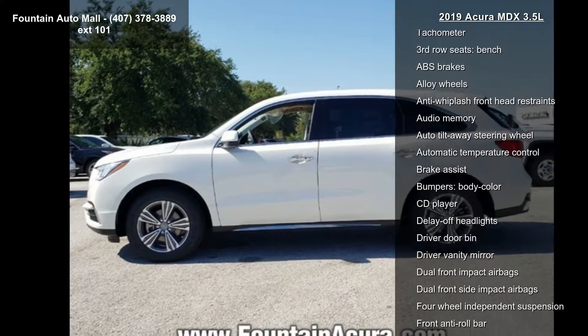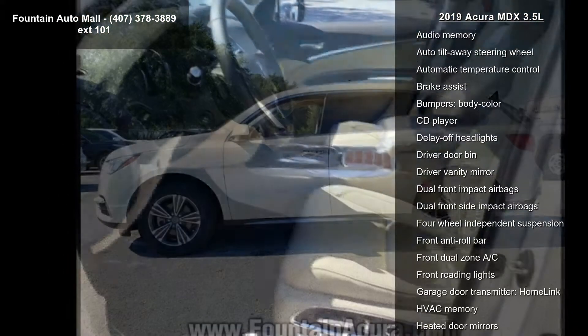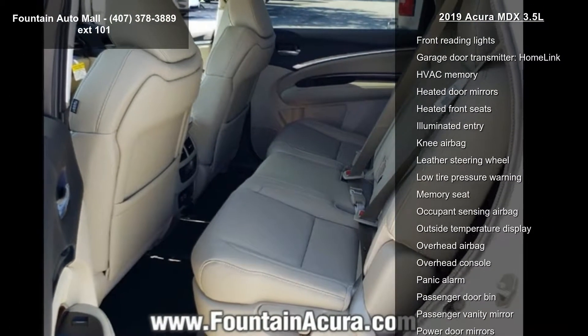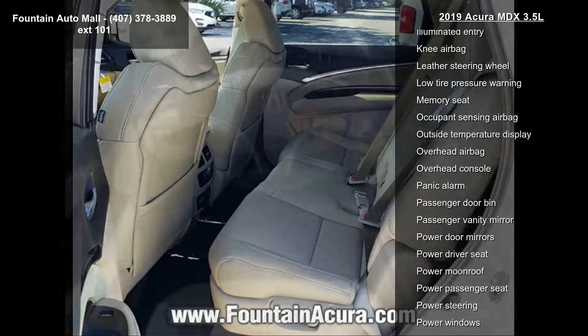heated front sport seats, premium leather trim interior, radio, AMFM Acura premium audio system, four-wheel disc brakes, air conditioning, and electronic stability control.